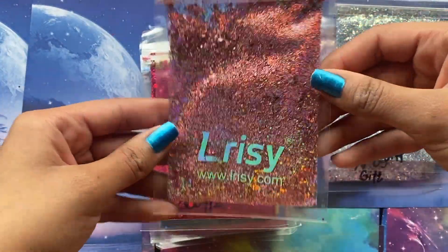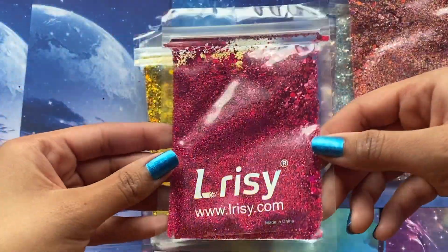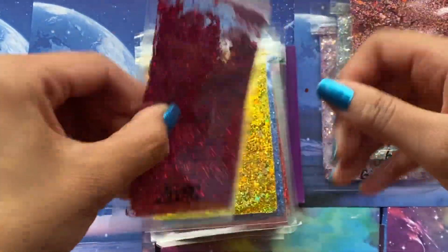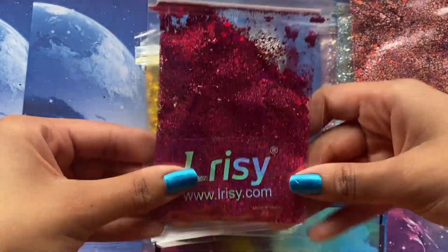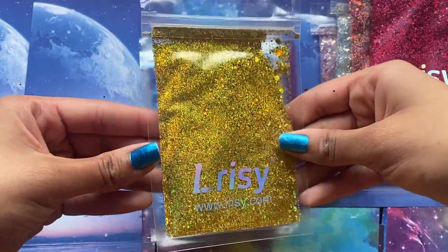I've got their logo here — I'll turn it over. I think it's all supposed to be holographic glitter, at least that's what I think I ordered.